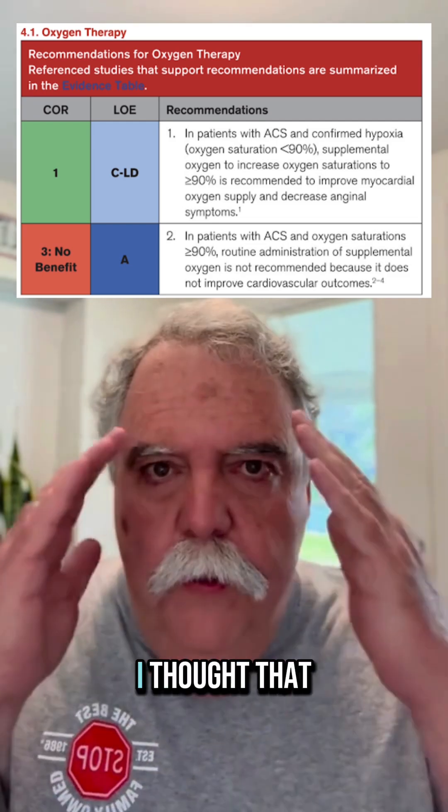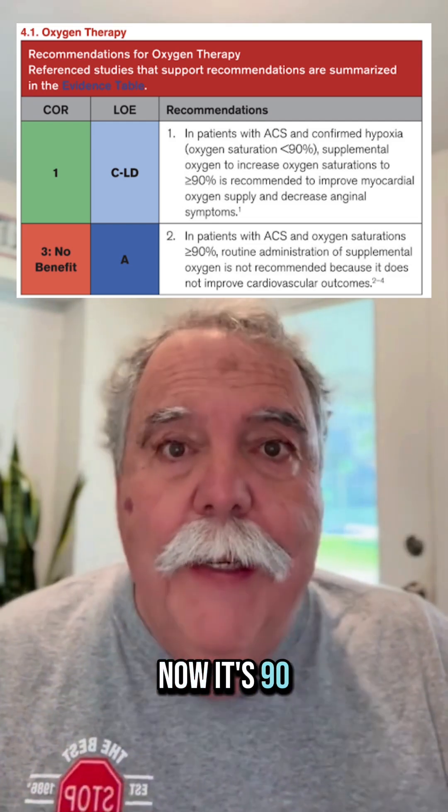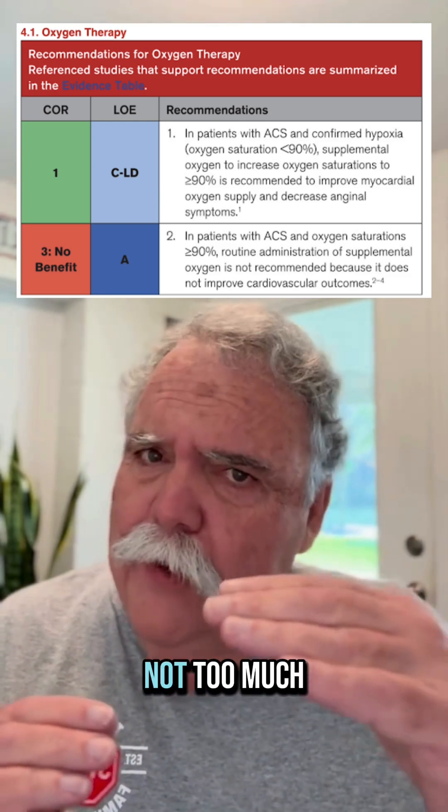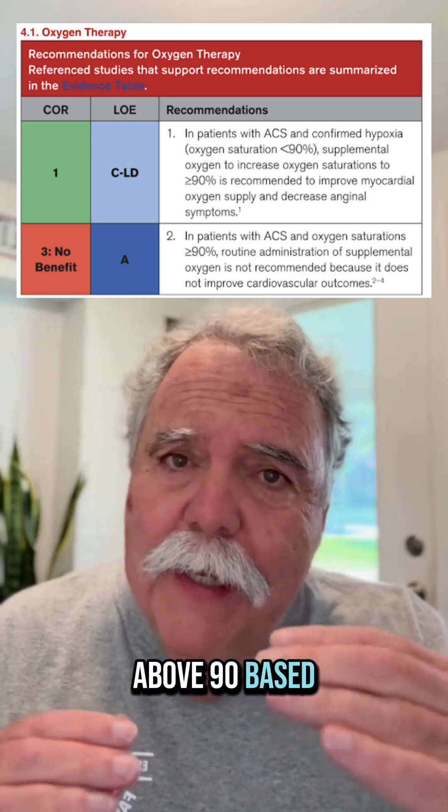Now you're saying to yourself, whoa, I thought that was 94. Well, no — now it's 90. And they're saying to get oxygen up to equal or above, and not too much above, 90, based on this paper.